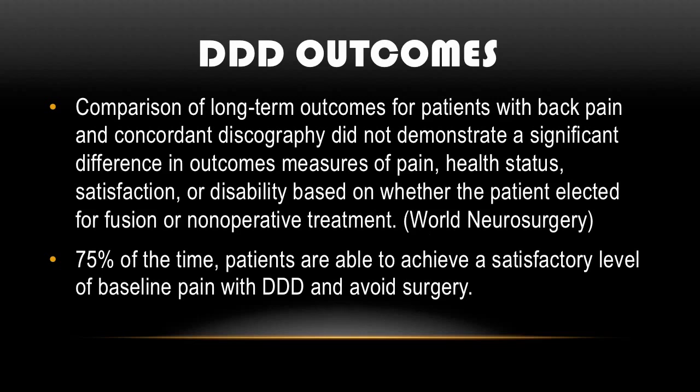Looking at the outcomes from degenerative disc disease, one study compared long-term outcomes for patients with back pain and concordant discography. It did not demonstrate a significant difference in pain, health status, satisfaction, or disability based on whether the patient elected for a fusion or non-operative treatment — basically the outcomes were the same. Over 75 percent of the time, patients are able to achieve a satisfactory level of baseline pain with degenerative disc disease and avoid surgery. Over three-fourths of patients do just fine with non-operative treatment.